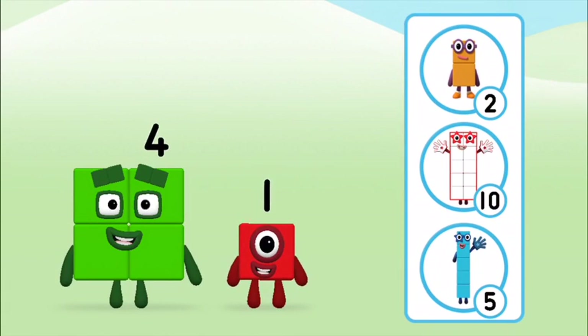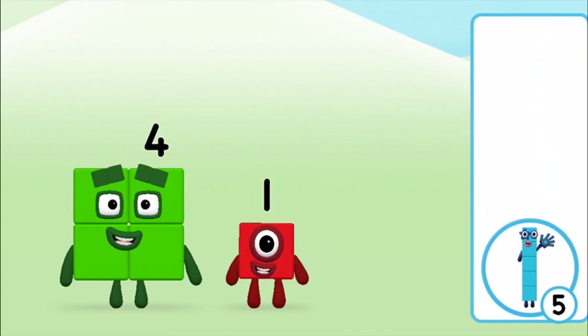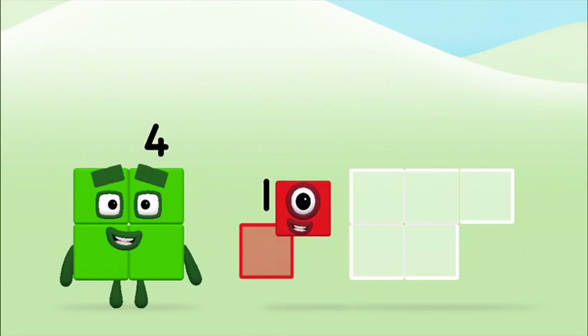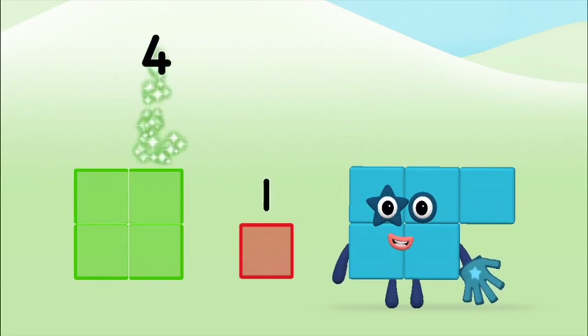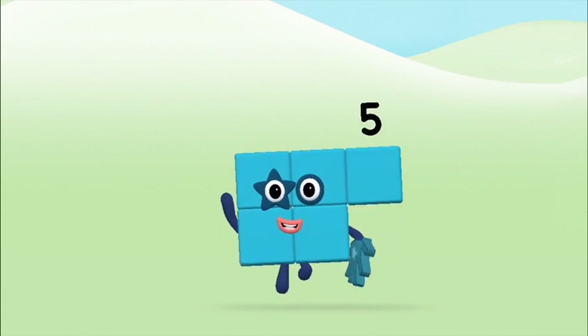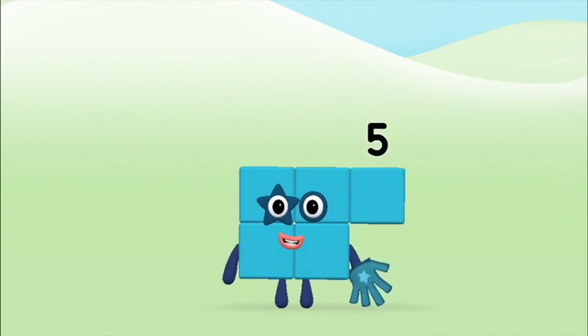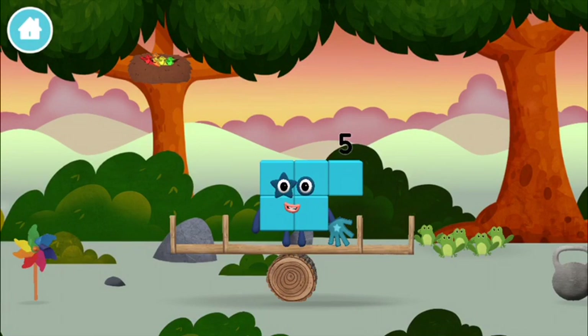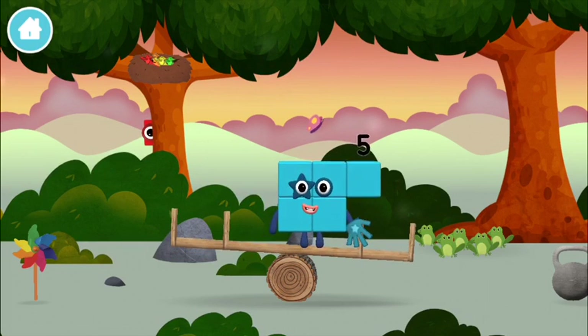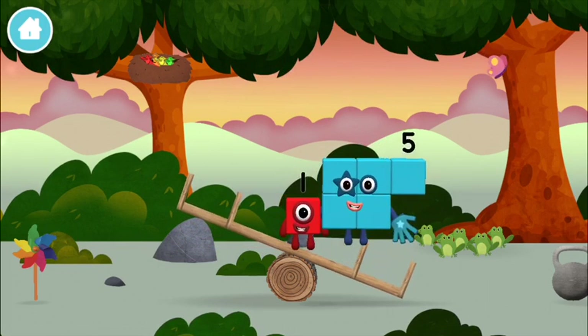Do you know which number block you'll make when you add these two number blocks together? That's the correct answer! Can you add the number blocks together? Four plus one equals five. You made number block five. You made a new number block. The number block was hiding behind a tree.